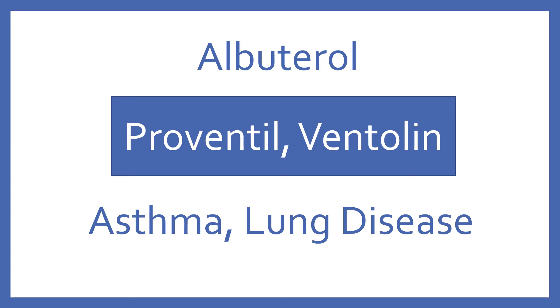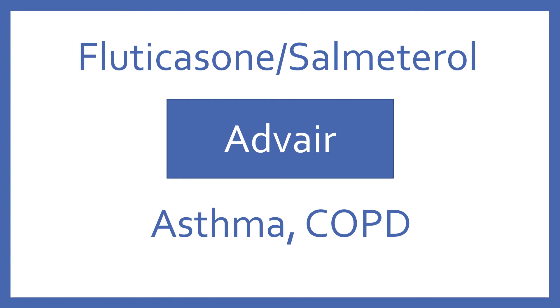Albuterol, brand name Proventil or Ventolin. Albuterol is a beta-2 bronchodilator for asthma and other lung diseases. Fluticasone with salmeterol, brand name Advair. Fluticasone with salmeterol is a steroid and beta-2 bronchodilator combination for asthma and COPD.